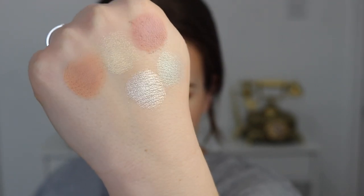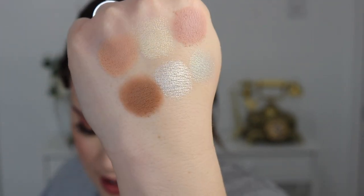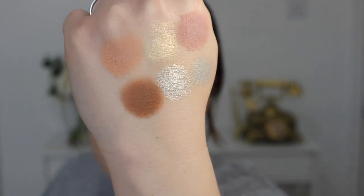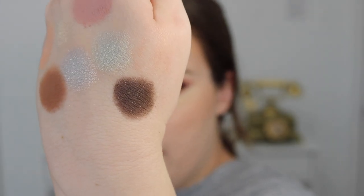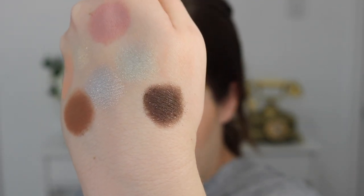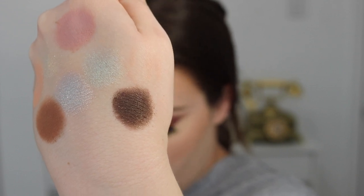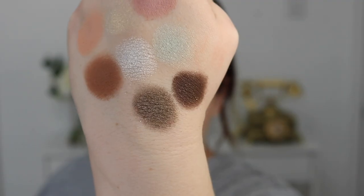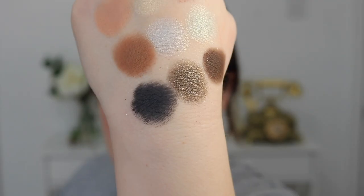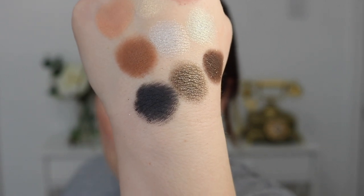I would say the duochrome is not very intense in this shade — it's kind of just a really light aqua shade. Then we have the shade Flashlight, described as a metallic icy soft blue silver. I almost see like a gold flip to this one. Next up we have the shade Flare, described as a matte light brown. Then we have the shade Sundown, described as a matte chocolate brown with gold pinpoints.